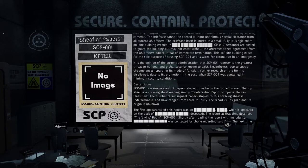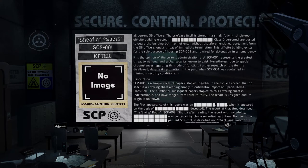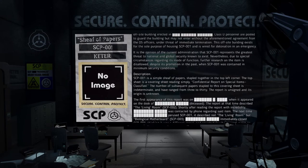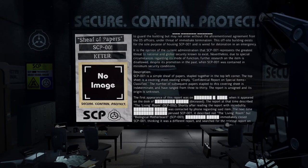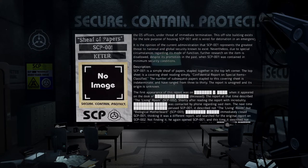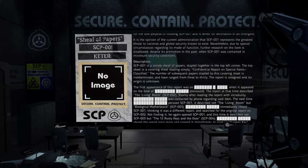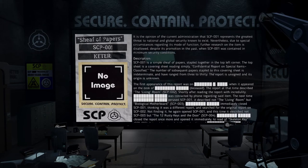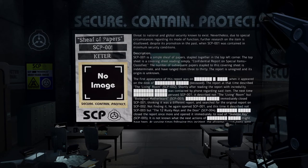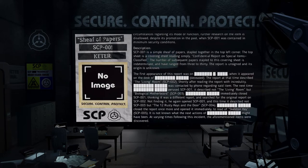Description. SCP-001 is a simple sheaf of papers, stapled together in the top left corner. The top sheet is a covering sheet reading simply, "Confidential report on special items? Classified." The number of subsequent papers stapled to this covering sheet is indeterminate, and have ranged from 3 to 30. The report is unsigned, and its origin is unknown. The first appearance of this report was when it appeared on the desk of [deceased].